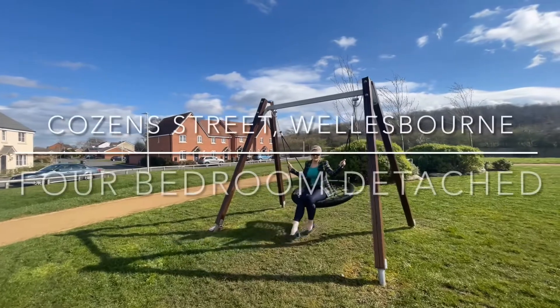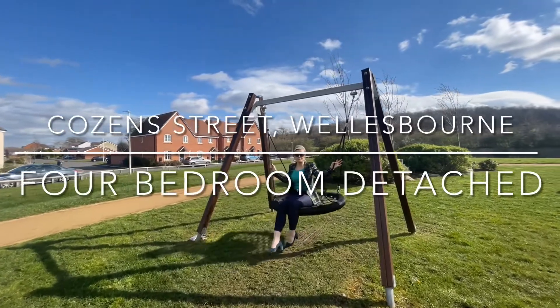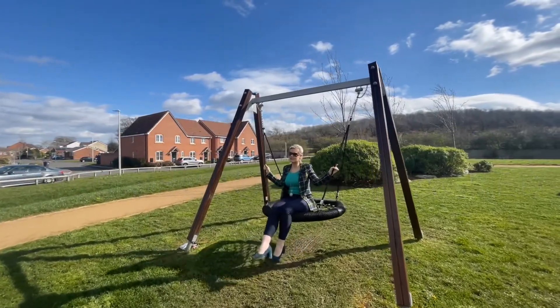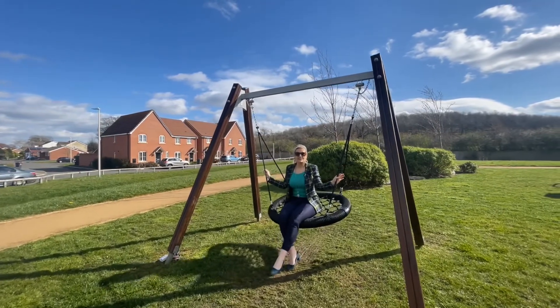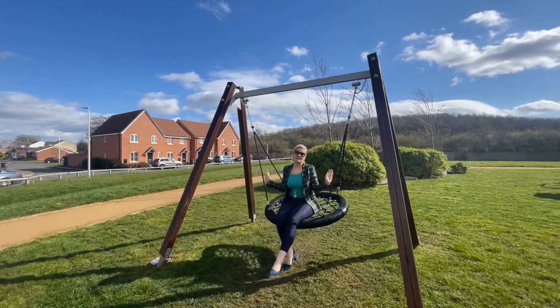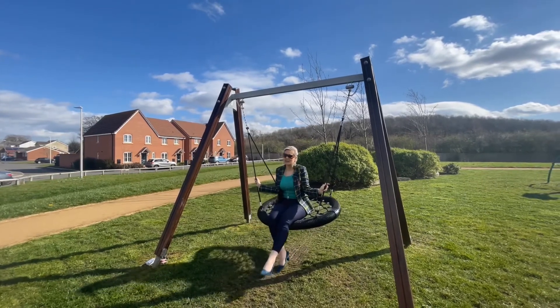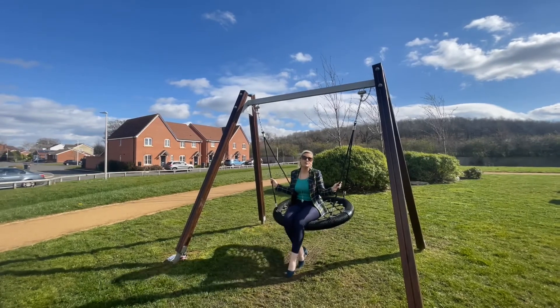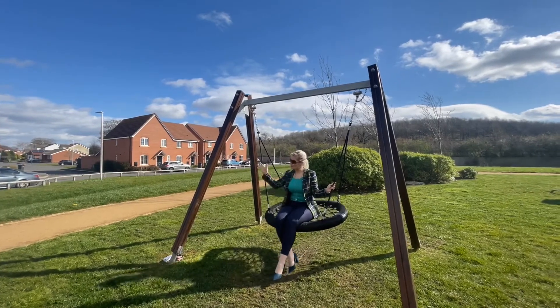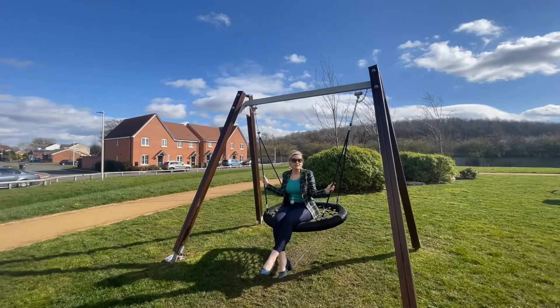Welcome to Cozen Street in the popular village of Wellesport. This is a fantastic four-bedroom attached family home situated directly opposite the park, making it a really nice family location with a lovely open outlook for a new build property. Let's go over and have a look at what this property can offer you.